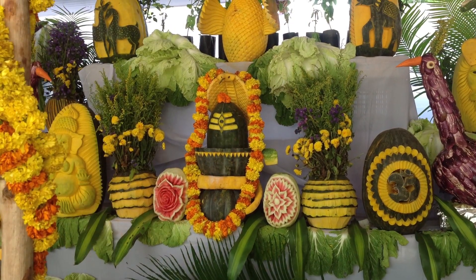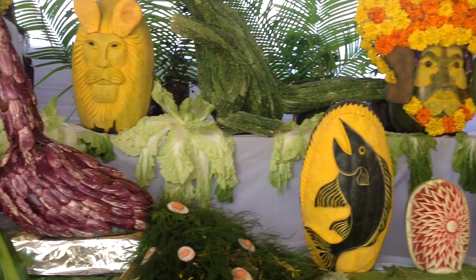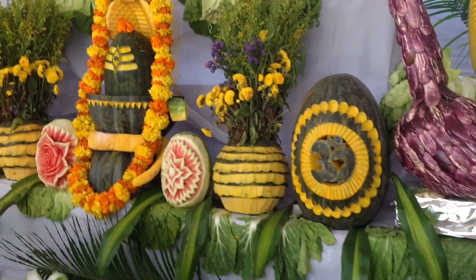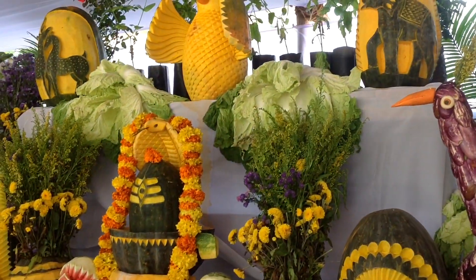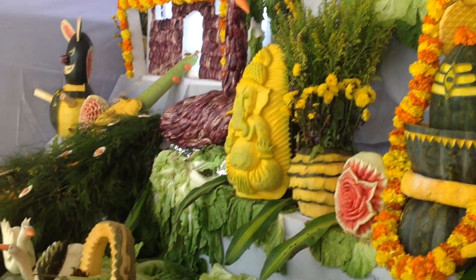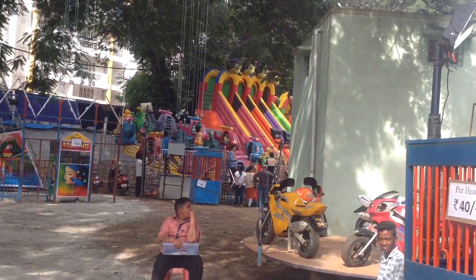Vegetable craft exhibition. You will now be watching exquisite exhibits of vegetable carving. Children's fantasy world.